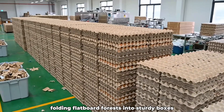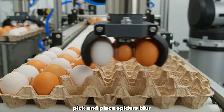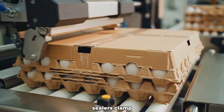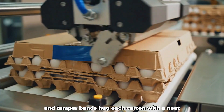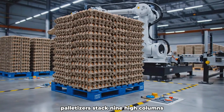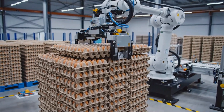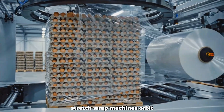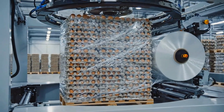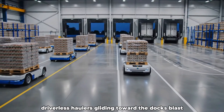Carton erectors blossom, folding flat board forests into sturdy boxes. Pick-and-place spiders blur, settling eggs into grid trays with zero cracks. Sealers clamp and tamper bands hug each carton with a neat, secure hold. Palletizers stack nine high, columns and rows locking together like masonry. Stretch wrap machines orbit, cocooning skyscraper pallets in clear film. AGVs swarm in quiet formation, driverless haulers gliding toward the docks.